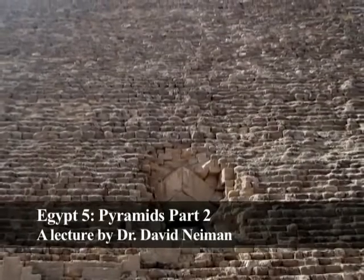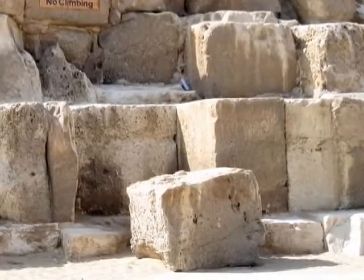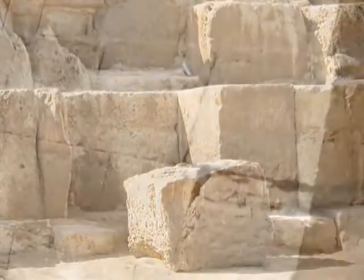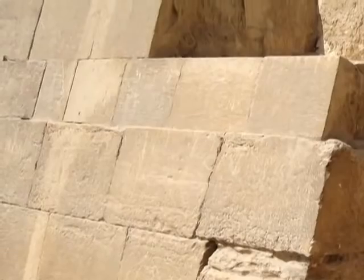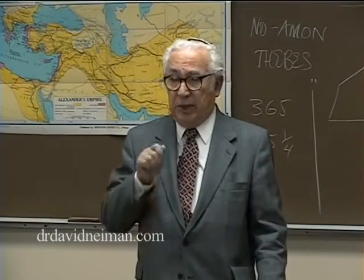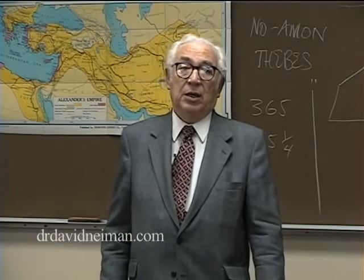I want to say something about the building of the pyramids because there's been a lot of speculation as to how they were built. What's interesting about the pyramids is that while each block is a two-ton cube, they fit perfectly close to each other. This is dry masonry — there is no cement involved, one block on top of another — and they fit so close that you really can't stick a razor blade between two of them.